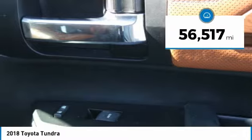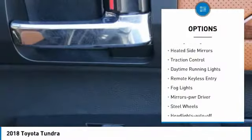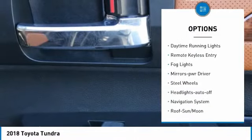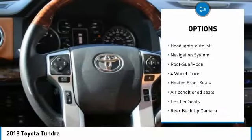This vehicle has less than 60,000 miles. Here are some of this vehicle's great options: towing package, heated side mirrors, traction control, daytime running lights, remote keyless entry, bought lights.